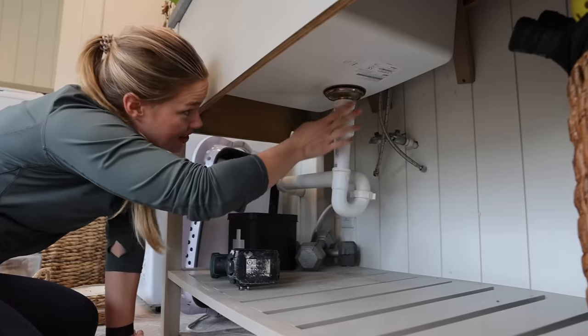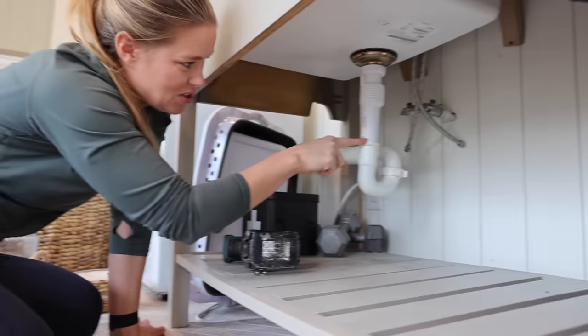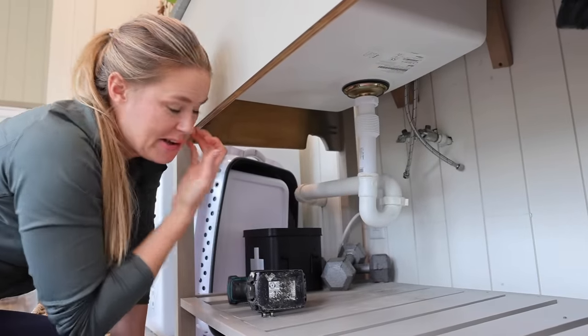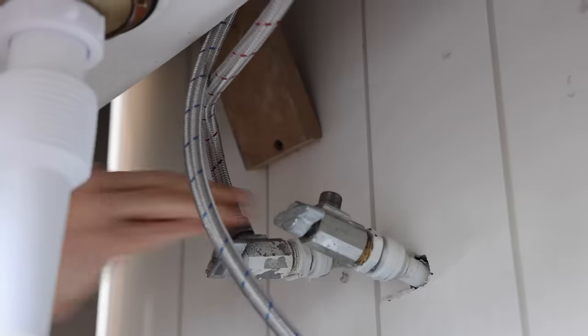I've got the drain installed except I need one piece right here because right now the water is probably going to just come out right here. But I can go ahead and hook everything up and test the water and make sure I don't have any other leaks.